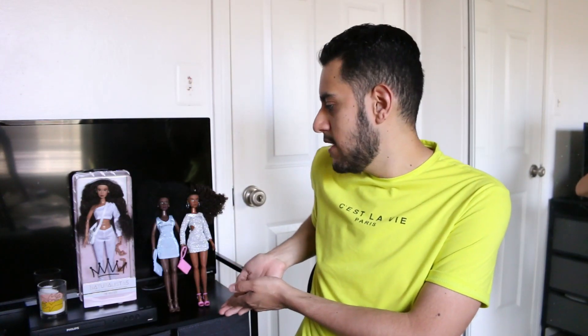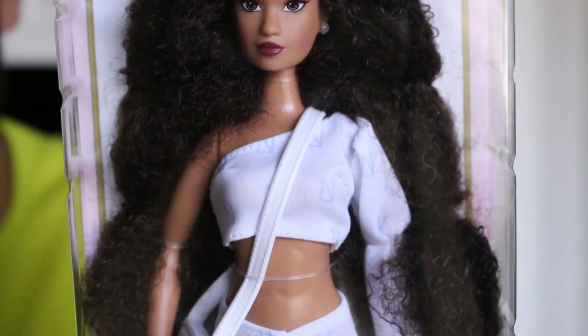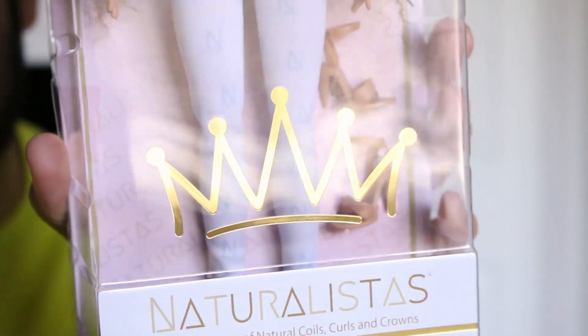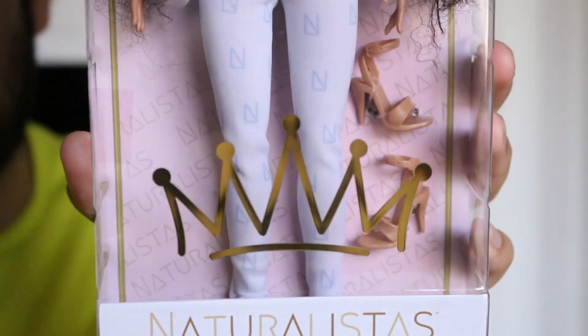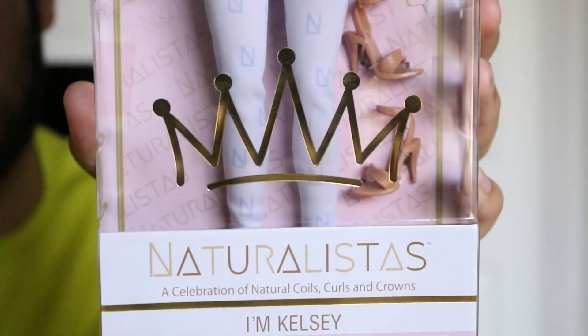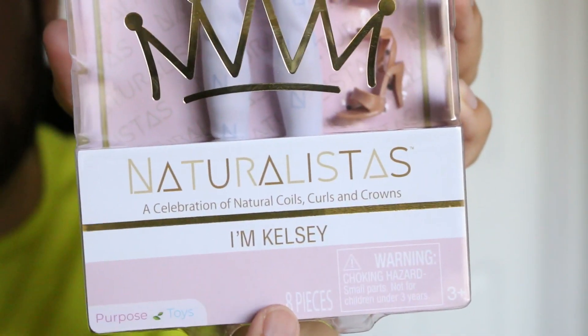And packaging alone gets a 10 out of 10 from me. Here is the last one — this is Paige. Oh my gosh, she is so cute, such a pretty doll. So the packaging for Naturalistas is very simple, but I love the color schemes. I think it's really glamorous and looks really high-end. Their backdrop is pink and they have gold letters and white — it just looks so fancy.